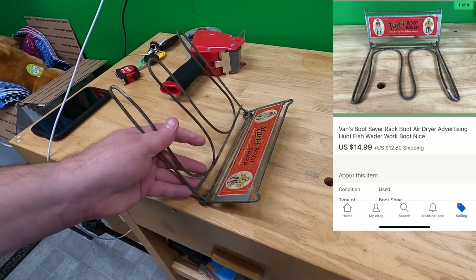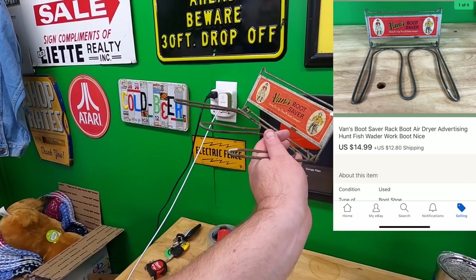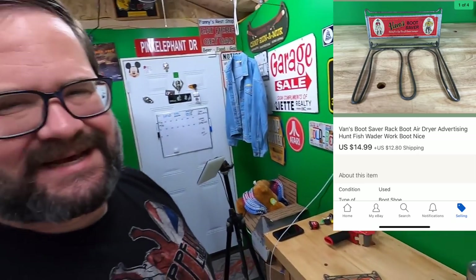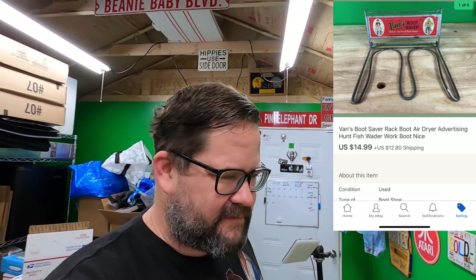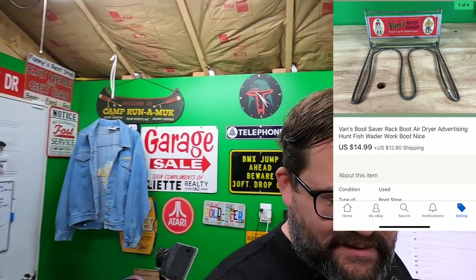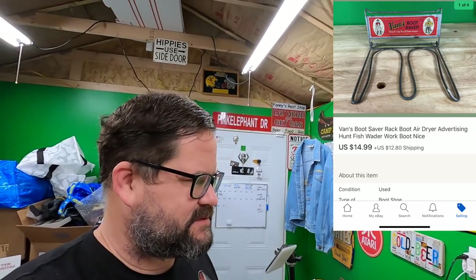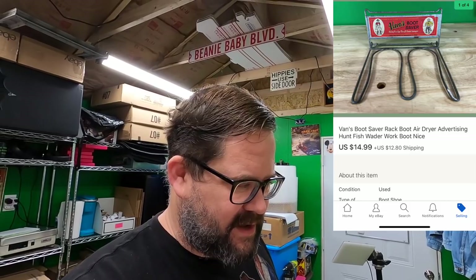This boot saver thing — it's just a little piece of metal that hangs on the wall and you hang your boots from it. I bought this at an estate sale for about seven or eight bucks and I sold it for $14.99 plus shipping on top. We'll qualify this as one of those things where I'm moving it from a place where it wasn't wanted to a place where it is — at a very small profit. I'm happy to do that sometimes if it's not too much trouble.